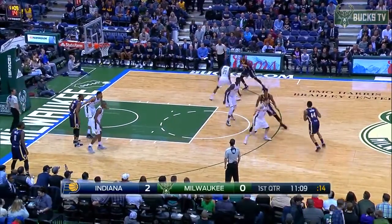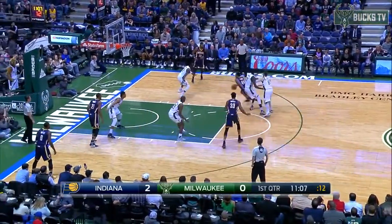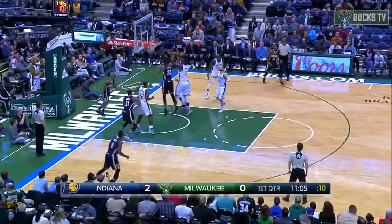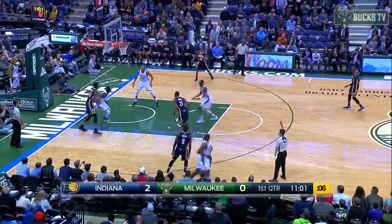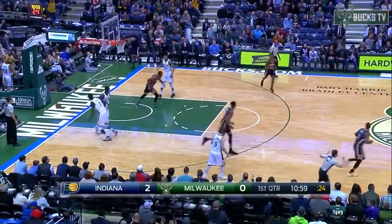Gonna be a bit of a cross match here early. George on Middleton. Middleton starting off on C.J. Miles. Giannis with a shot challenge. He went up with Jeff Teague and they kick it outside.